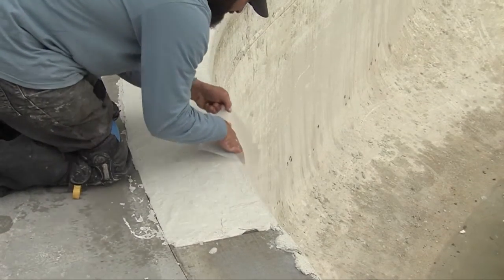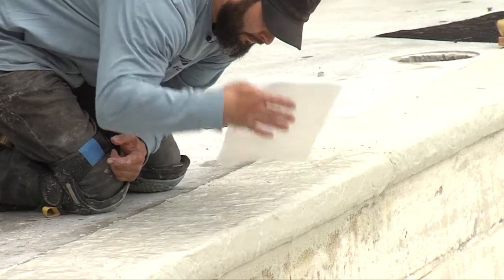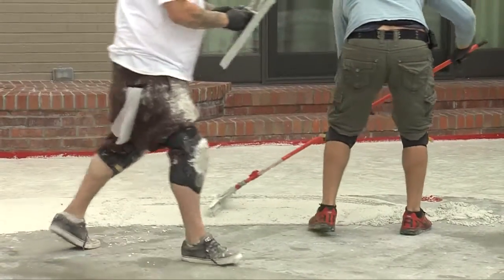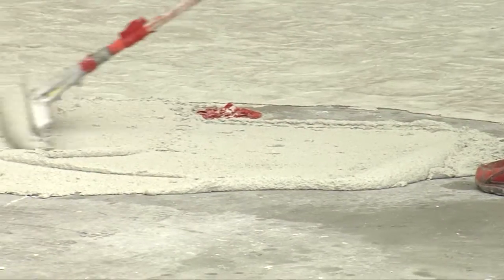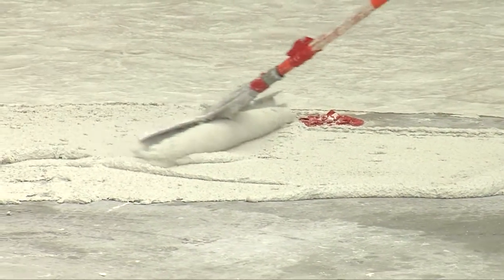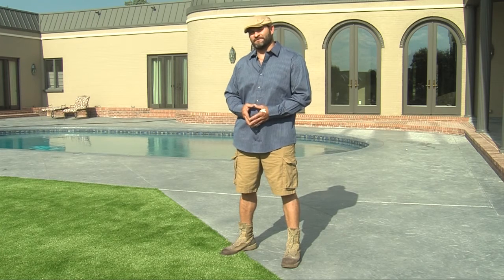There are a lot of benefits in just replacing the surface of existing concrete. For residential, the benefits are you don't have to disturb your neighbors and you don't have to ruin your landscaping if you've got some nice landscaping. When it comes to commercial jobs, you don't have to redo the waterproofing underneath the concrete. A lot of times you find parking garages underneath concrete slabs, and that can cost thousands of dollars to replace.